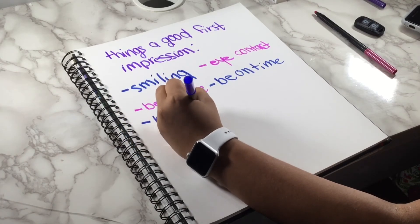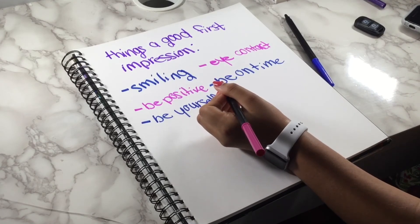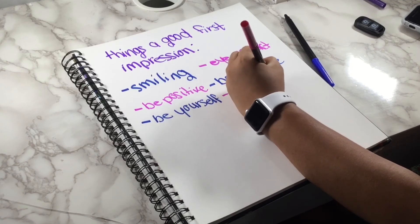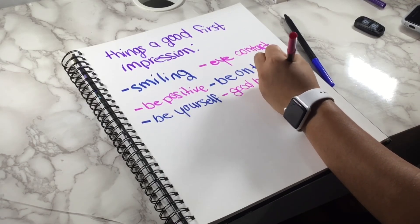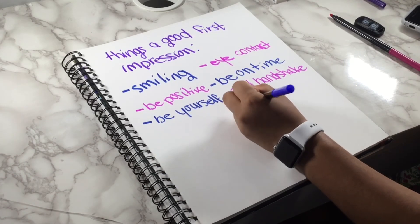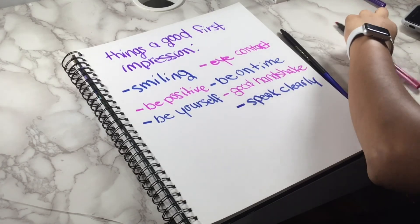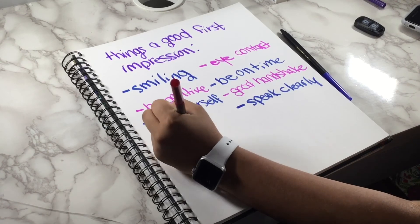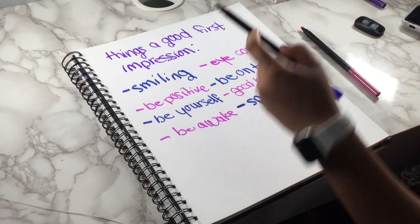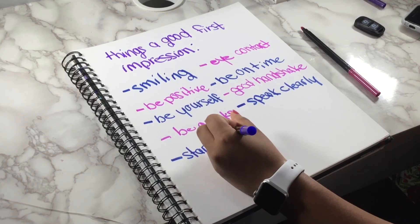Teachers want someone they can depend on, and they can tell by the first impression. Handshake — in AVID we learned how to have a good handshake. You don't want it super tight or super loose, just a little bit firm so they remember you. Speak clearly because it shows you're confident — I know confidence is hard, but it makes a big difference. One extra thing is to start a short conversation about what the teacher is interested in, so they know you're not just there for yourself.